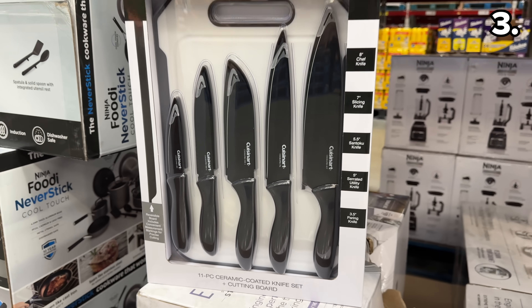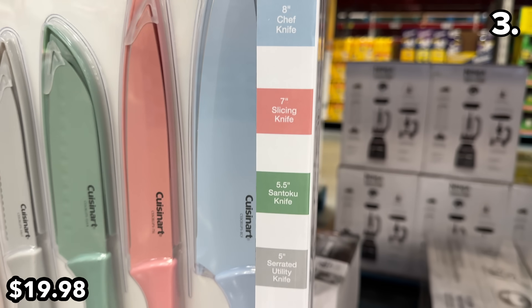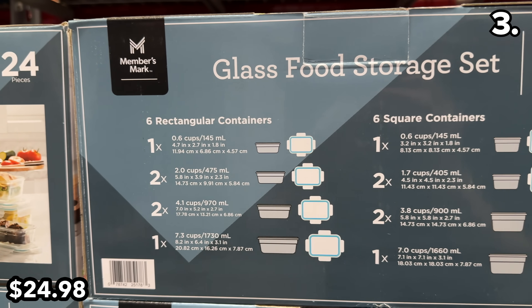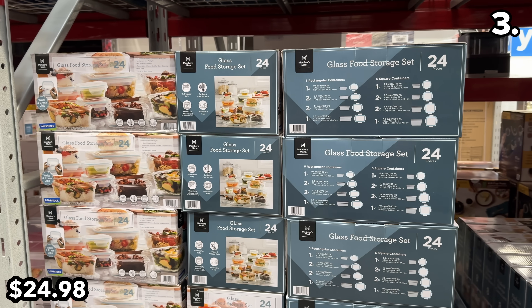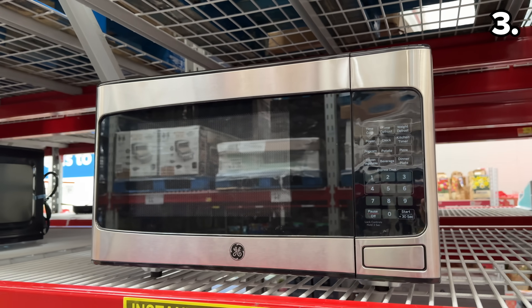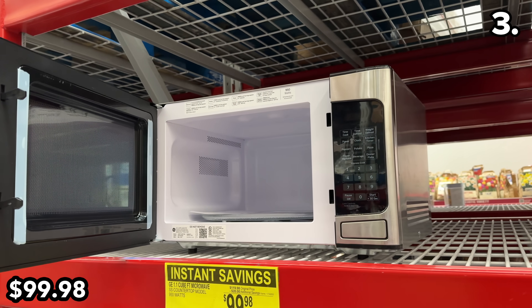I love the color options for this Cuisinart cutlery set at $20, which includes five knives, a cutting board, and covers. For Thanksgiving or Christmas dinner leftovers, I like this 24-piece glass food storage set at $25. And to reheat your leftovers, this General Electric 1.1 cubic foot microwave is decently priced at $100.